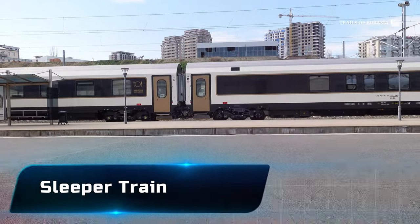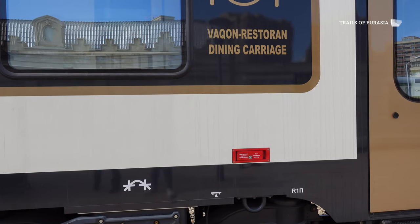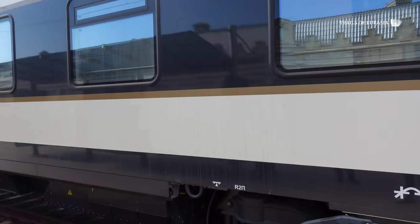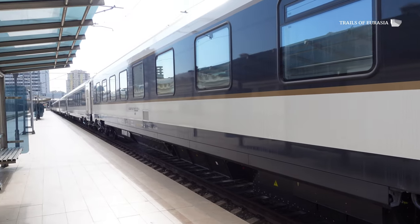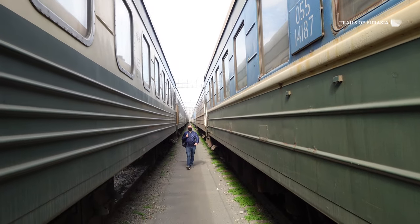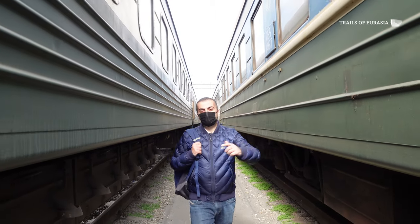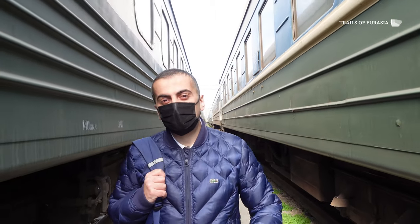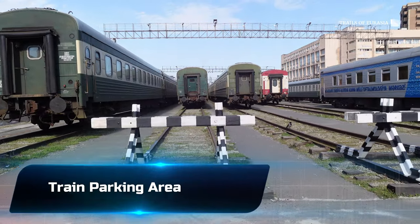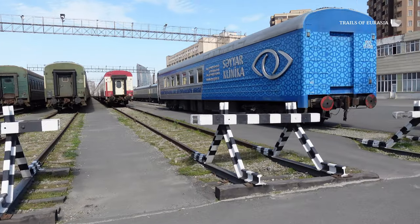This train carriage is planned to be used for international routes. It's going to go to Georgia, Turkey, and the rest of the neighboring countries through Azerbaijan. In this area we see plenty of train carriages which were built during the Soviet Union. At the moment they are just back here waiting for their turn to start being used.